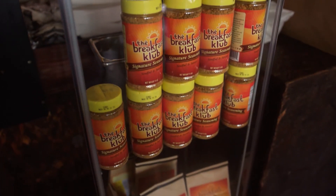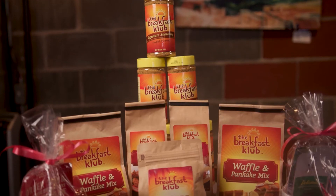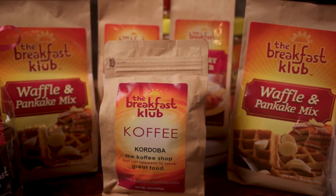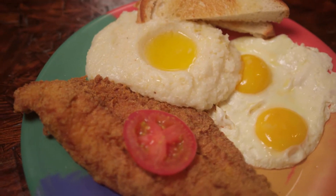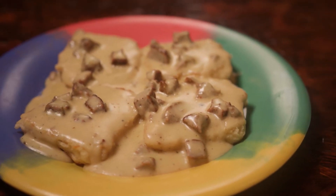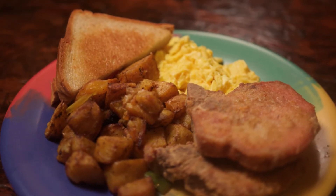When people leave here, they want more, but you guys offer a shop. So our Club's shop has ingredients that you can take home — you can have those flavors from the Breakfast Club right in your own kitchen. We have our chicken coating, we have our fish fry batter, and we have our signature seasoning, which we use for all of our products — basically all of our proteins and our potatoes as well.